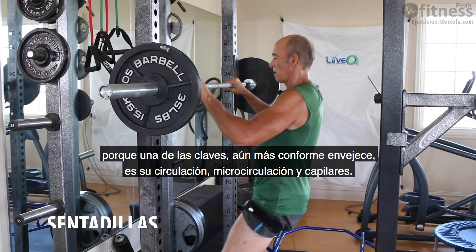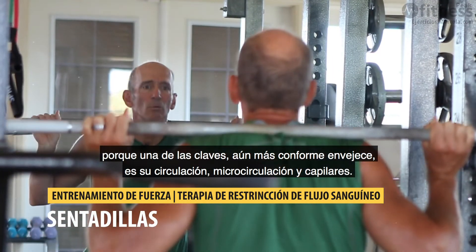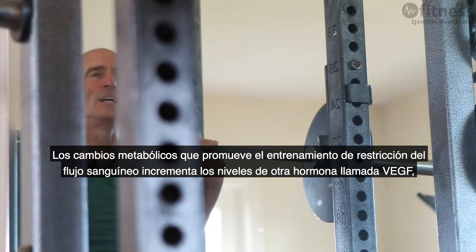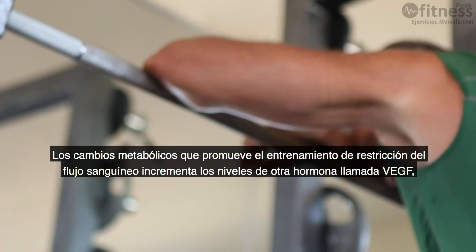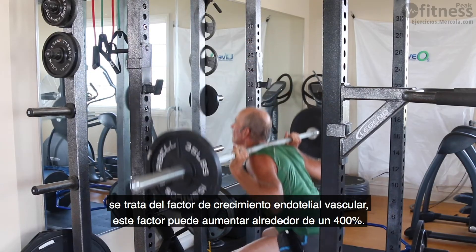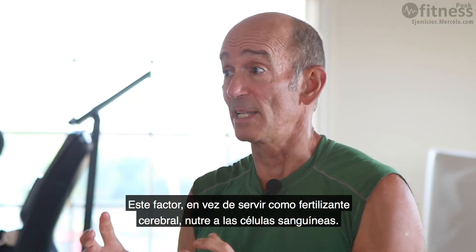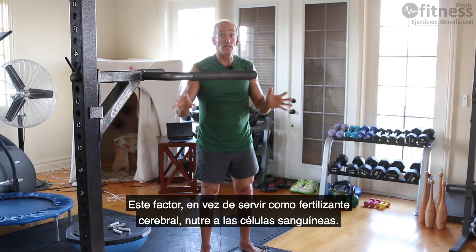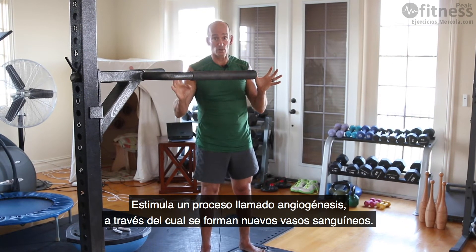And there's even more. One of the keys, especially as you get older, is your circulation and microcirculation — your capillaries. The metabolic changes from blood flow restriction training increase another hormone called VEGF, or vascular endothelial growth factor, by around 400%. This is essentially fertilizer for your blood vessels, stimulating a process called angiogenesis where you form all these new blood vessels throughout your body.